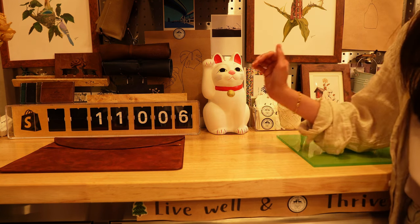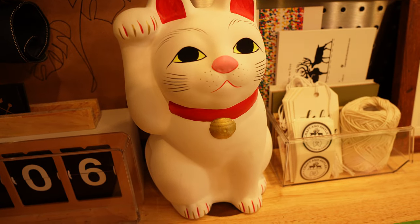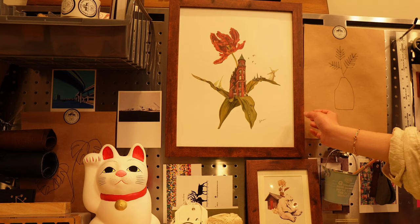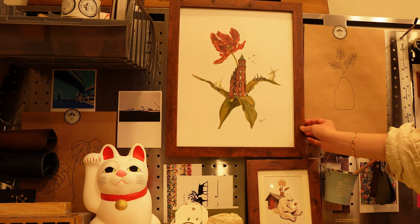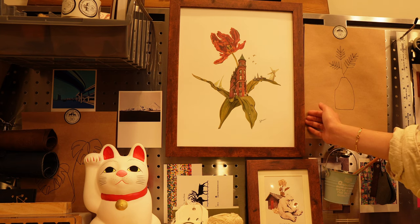This is our skiving knife and our dies. This is our Shopify counter, which we use to keep track of all our orders. Right next to it stands Niko the cat — we got it from the Gotokuji Temple in Tokyo. This art print is from a local artist we got at Comic-Con. We'll include the link in the top right of the video.